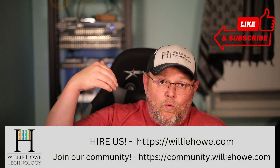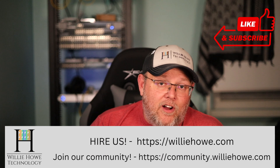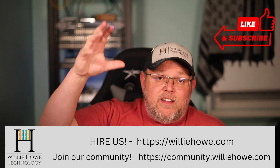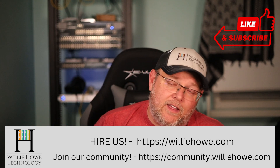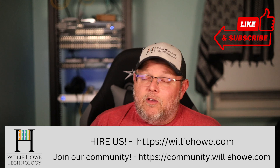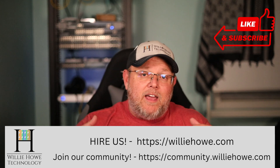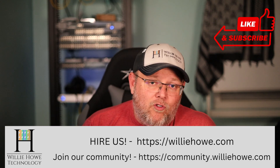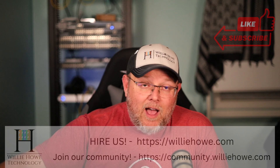Subscribe, comment, share, and follow me on Twitter and TikTok — those links are down below along with affiliate links and a Patreon link. If you need IT consulting or want help getting your ATA up and going, head over to williehow.com and fill out the contact form on the front page — we do all types of IT consulting. Also come on over to the community at community.williehow.com, sign up, ask your questions, and share your knowledge. We're building a fantastic platform over there. Once again, I'm Willie — thank you for being here, and I'll see you in the next video.